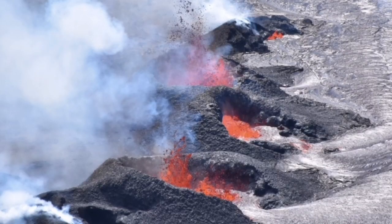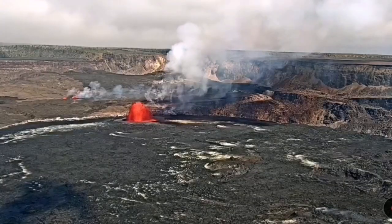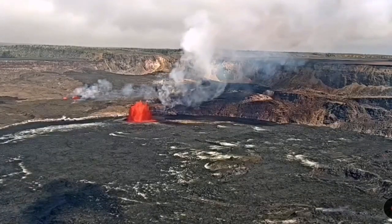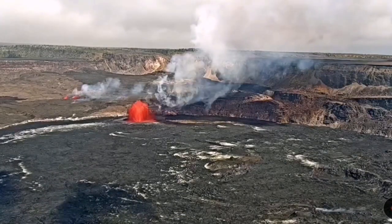We had this eruption happening — you can see the way it started as a small fissure eruption, then extended to several centers of eruption. This is the moment that it erupted, so it is quite possible — magma is there.